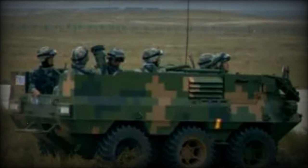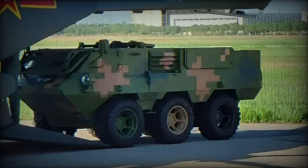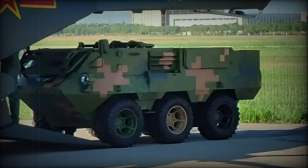The combination of gasoline and electric power sources ensures redundancy, allowing for continued operation in case one system fails. This redundancy enhances the Lynx's overall reliability when deployed in the field, contributing to its effectiveness as a military asset.